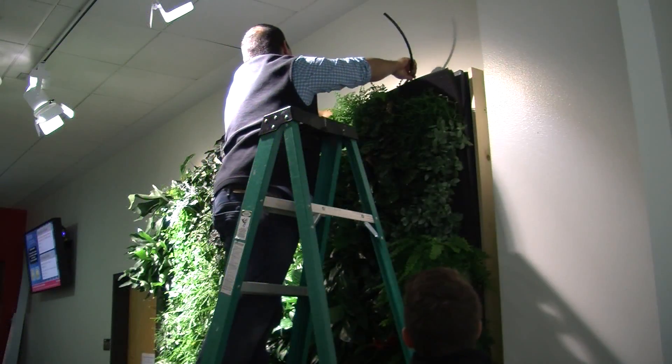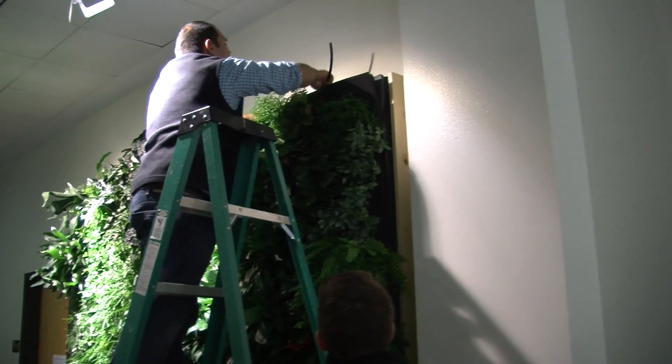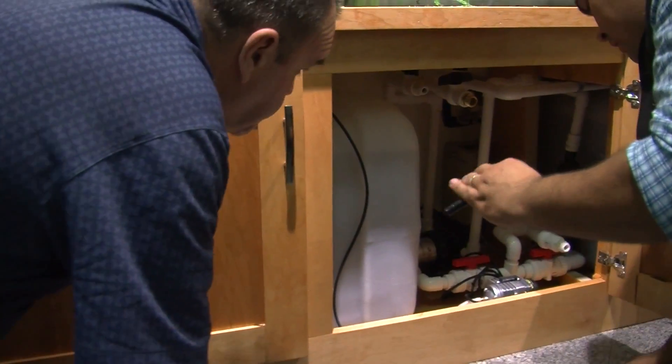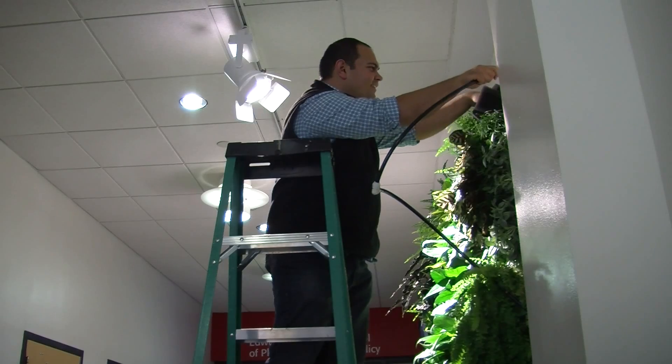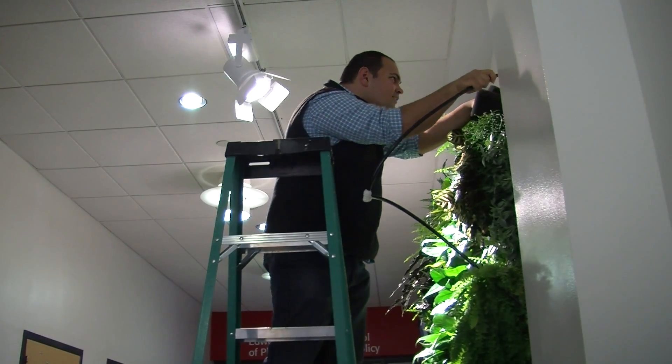One of the unique things about the EcoWall itself is that we actually grow the plants in a sustainable foam material. The foam is great because it absorbs water and nutrients and keeps it locked in the system. What that really means for us as a green company is we're using a lot less resources in terms of water and nutrients to keep the plants healthy and alive.